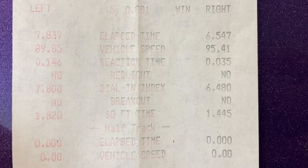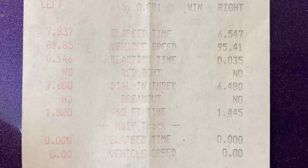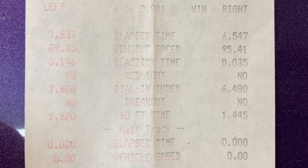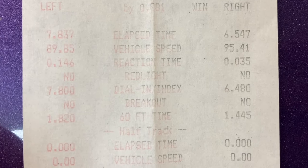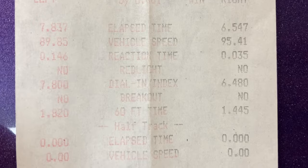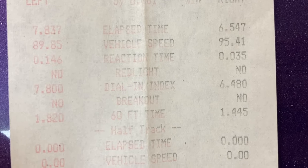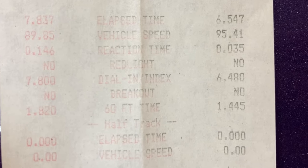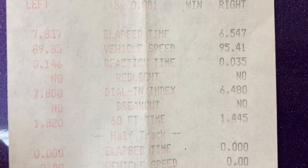Here is round one of eliminations. I was in the right lane. 60-foot dropped just a little bit — 1.445. I dialed in a 6.48, ran a 6.54, and you can see my mile per hour — I had to let off quite a bit, so I was scared I was actually going to break out. But my opponent had a pretty terrible reaction time with a .146, and my .35 should have been better. But it gets worse for me today.